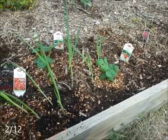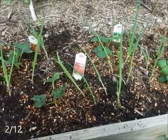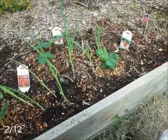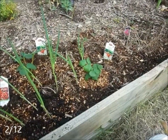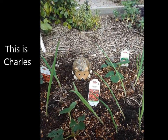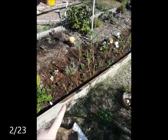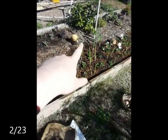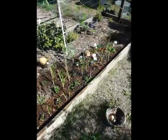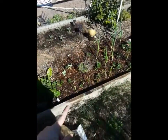Putting in some strawberry starts here on the south side of the 12-foot bed, along with some of the green onions that I have separated from the older clumps. I got 10 more starts of strawberries from a friend, pulled some more green onions from around, and have extended the strawberry patch.